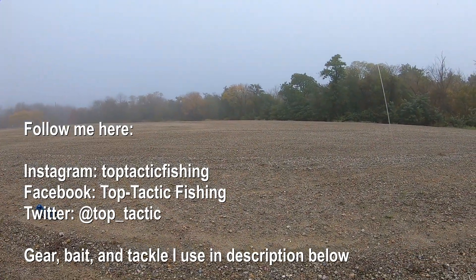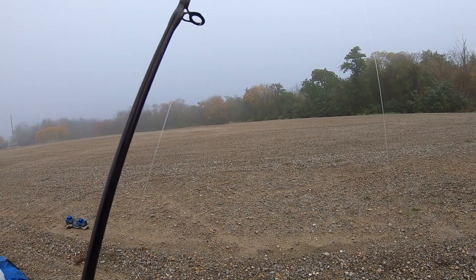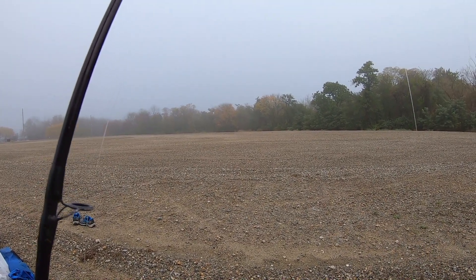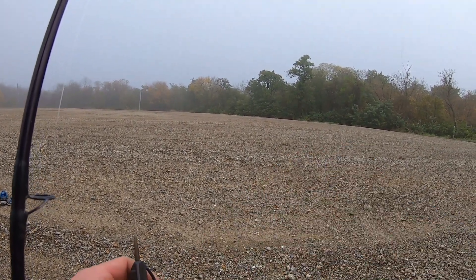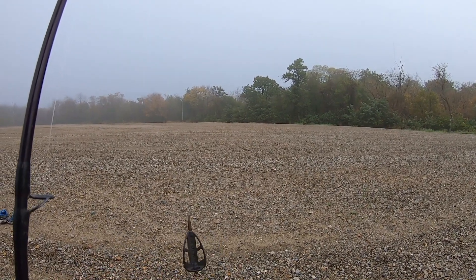What's up YouTube, Top Tactic Fishing here. Welcome to another episode. The purpose of today's video is that we're going to be using pop-up boilies with a hair rig and a Ronnie rig for our pop-up boilies, and we're just going to see which combination will do the best today — the Ronnie rig or the hair rig.